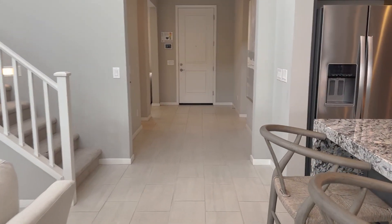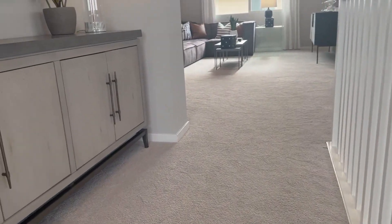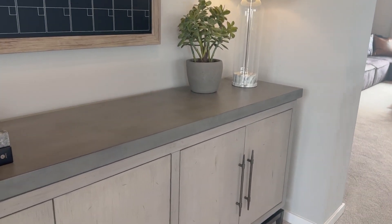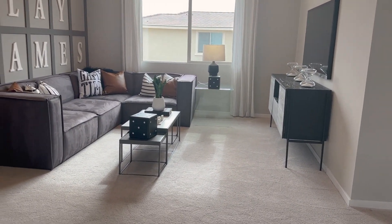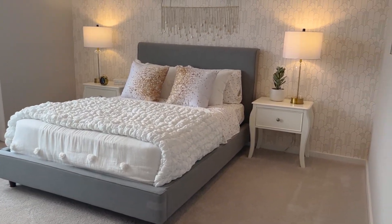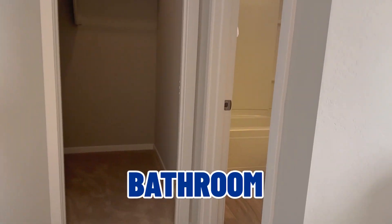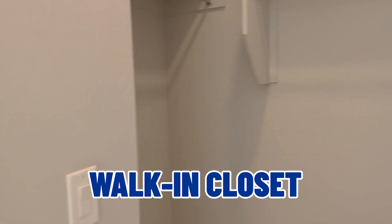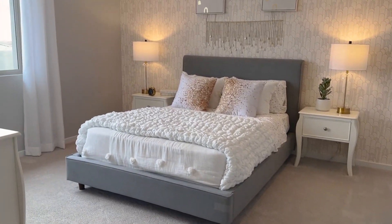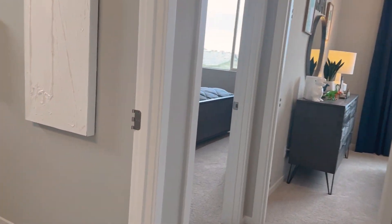Heading upstairs — there's a little cabinet and a nice loft up here. Coming into the loft, turning left, there's a guest bedroom with its own private bathroom — a shower and tub combination with a walk-in closet right there. Coming back out is the loft area.